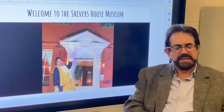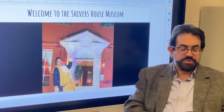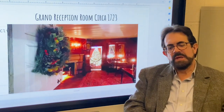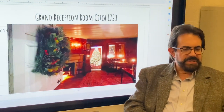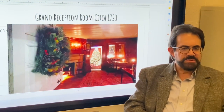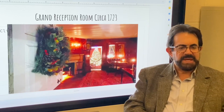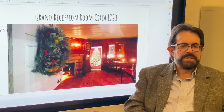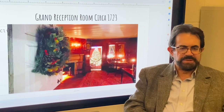In 1920, a two-story lean-to kitchen was added off the back of the house. That makes the Shivers House very interesting — it's four centuries of build: 17th, 18th, 19th, and 20th century construction.